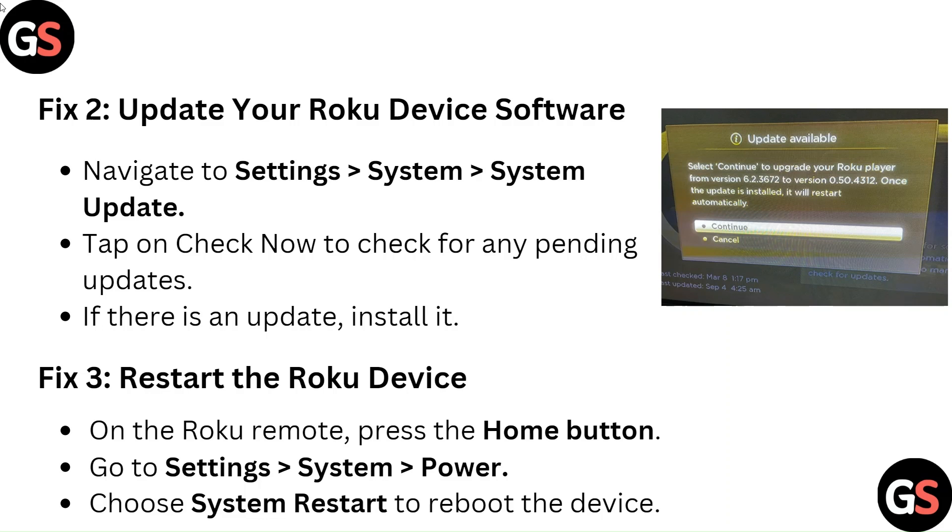Fix 3: Restart the Roku device. On the Roku remote, press the Home button. Go to Settings, System, Power. Choose System Restart to reboot the device.